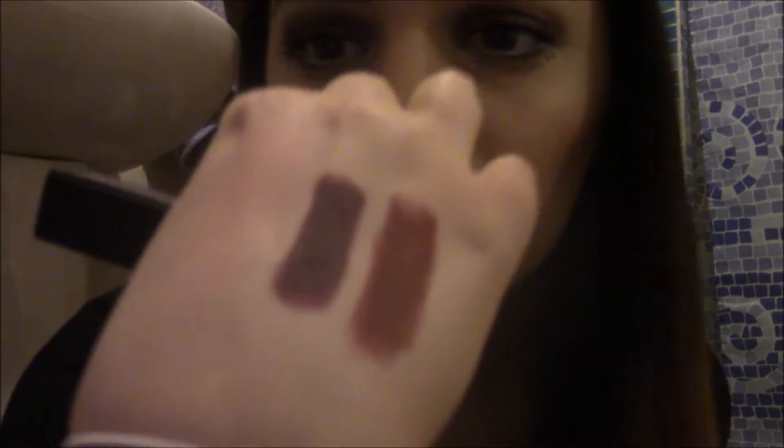I might as well show you the other MAC lipstick I have — this is in the shade Sin, and it's a dark red colour. That's what it looks like when swatched — the red one. I have yet to wear this on my lips, but I am quite excited to see what it looks like.